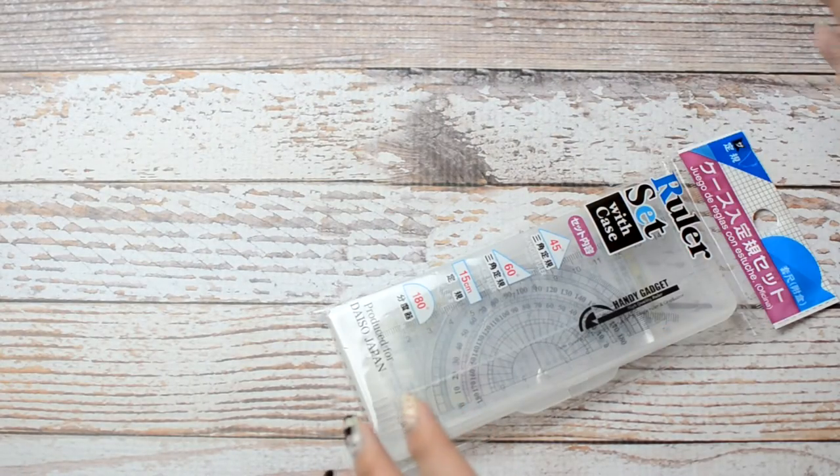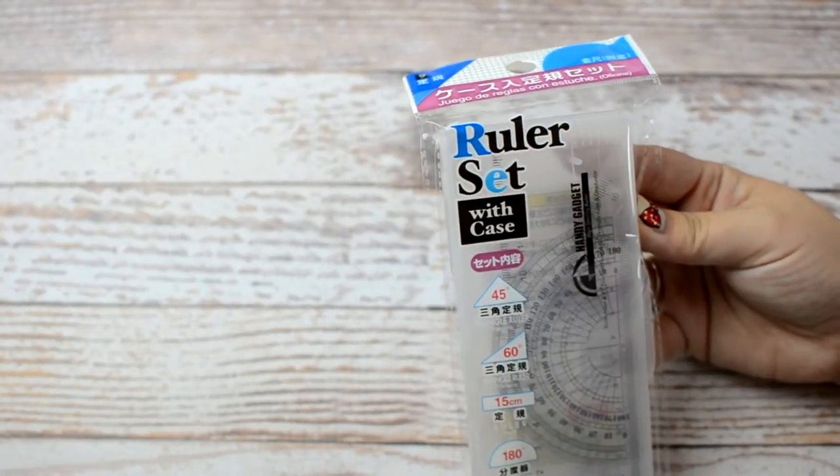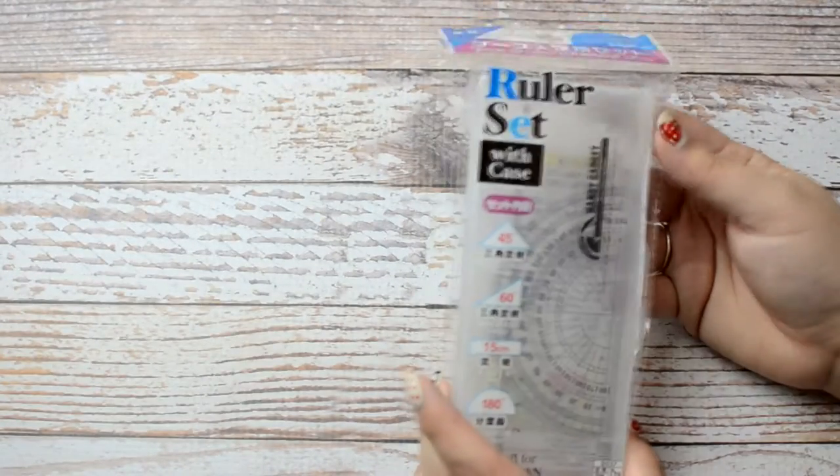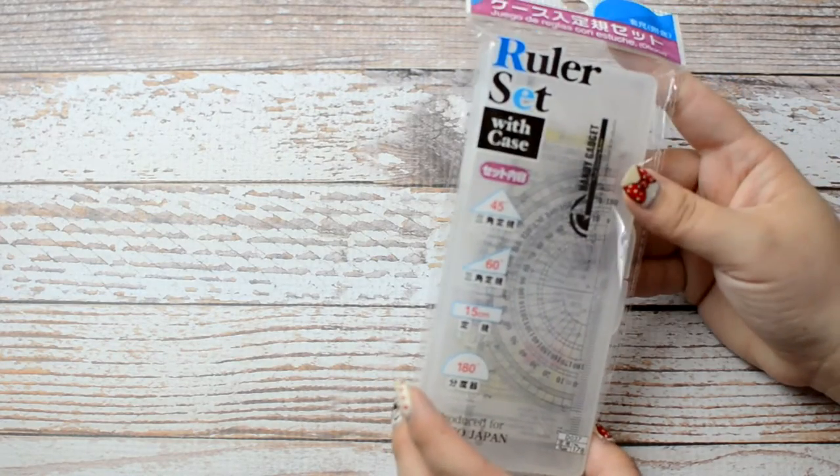Next I'm going to show you guys some stuff that I picked up from Daiso. I picked up this ruler set, and I picked this up for bullet journaling because it kind of has everything you need to make bullet journaling a little bit easier.